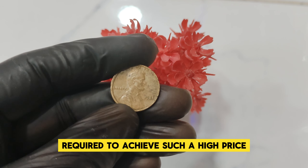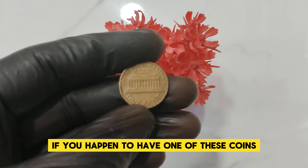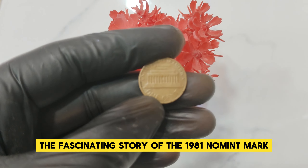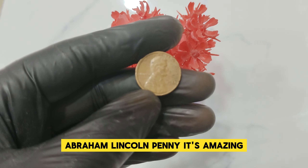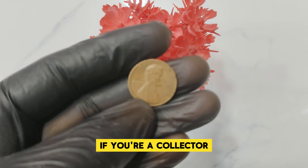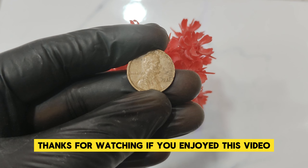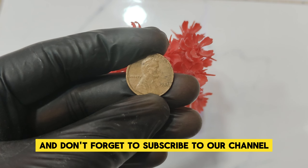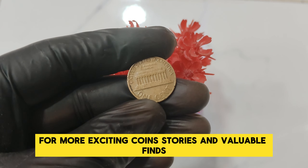This incredible value is due to a few factors: the coin's rarity, its historical significance, and the perfect condition required to achieve such a high price. If you happen to have one of these coins, you could be sitting on a fortune. The 1981 No Mint Mark Abraham Lincoln penny is a fascinating piece — it's amazing how a small coin can hold such immense value. If you're a collector, make sure to check your collection for this rare gem. Thanks for watching, and don't forget to subscribe for more exciting coin stories.